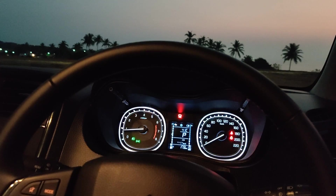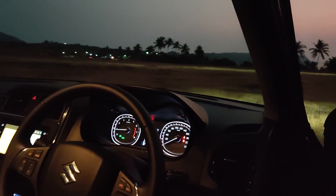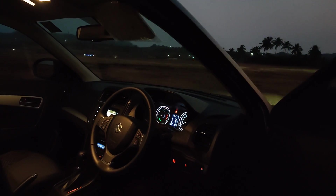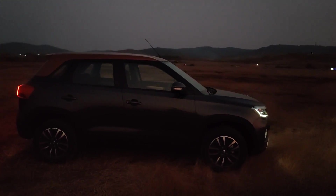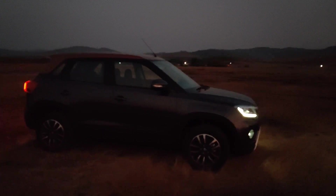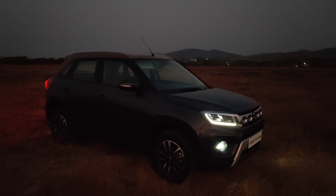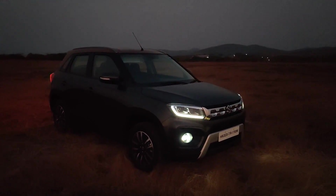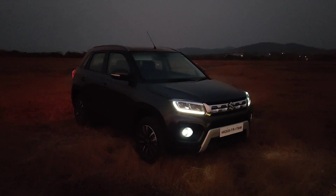It's not the same as what you get in the Ciaz, which has color graphics. Otherwise, that's it — there's not much else that's new on the Maruti Suzuki Vitara Brezza. Prices have been announced: the manual base variant starts at 7.34 lakhs ex-showroom, the base automatic starts at 9.75 lakhs, and the top-of-the-line car is 11.4 lakhs ex-showroom.